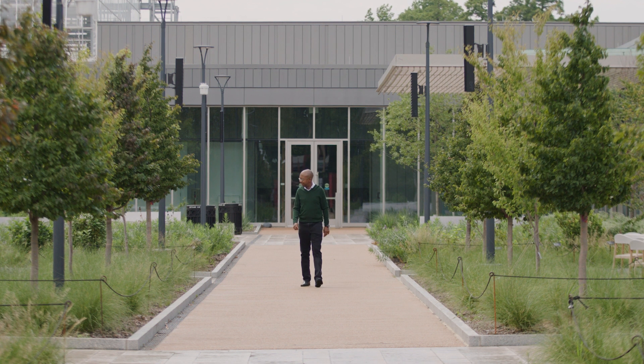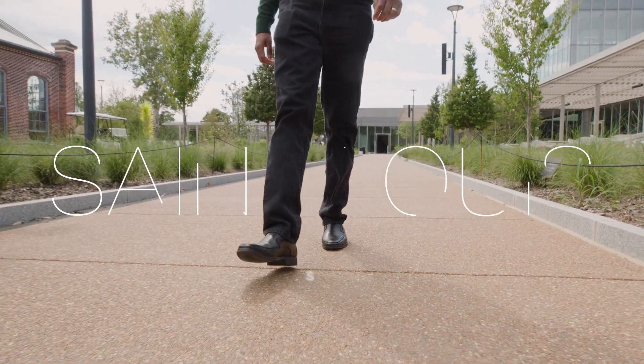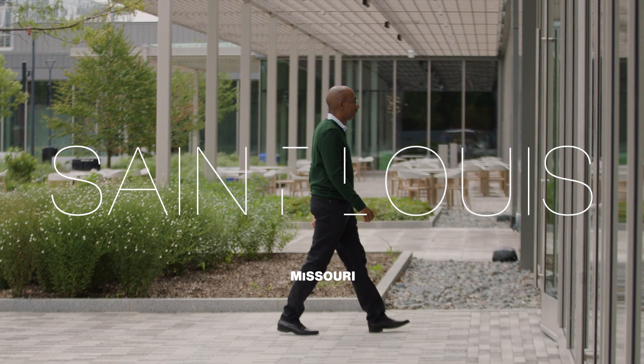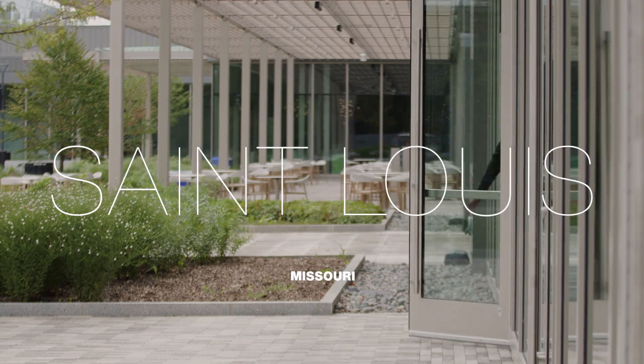How do you feed the world without starving the planet? I think about this question every day. And the answer is going to be less synthetic and more human — it's using technology to build a stronger, deeper connection to the ecosystem. We need innovation from seed to sensors to satellites, all working to change global agriculture from a climate change contributor to a climate change solution. And this pursuit starts from above.